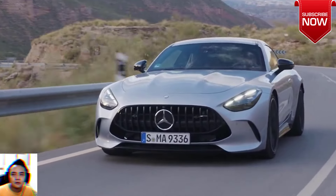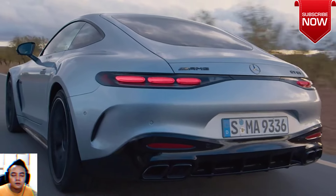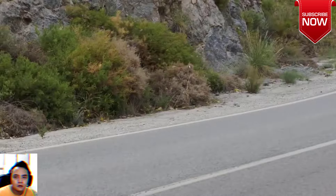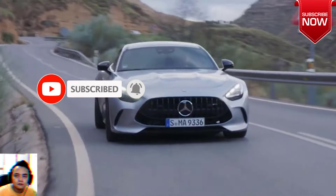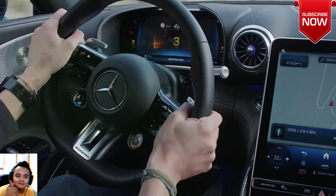2024 Mercedes-AMG GT 63 SE Performance. Make no mistake, the Mercedes-AMG GT 63 SE Performance is a technological masterpiece — a twin-turbo-thumping V8 plug-in hybrid that smashes its bigness in your face, and just as you're recovering from the first blow, does it again. And again.